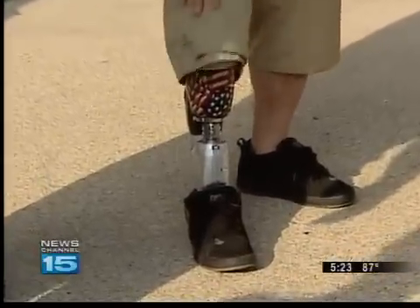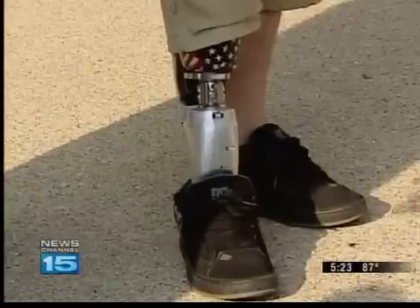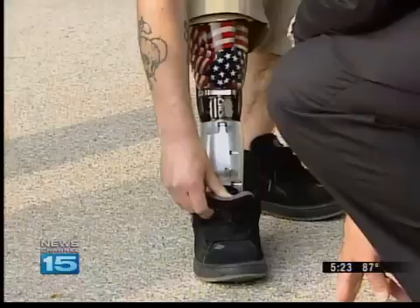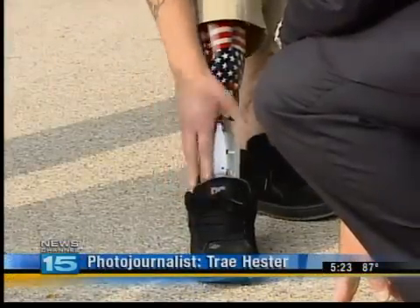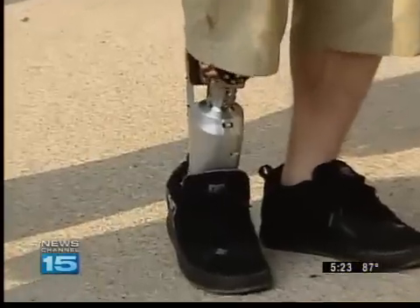In the last six years, Pedersen has had about six different prosthetic legs, but none like the Power Foot. 'This one responds to me when I walk. The slower I walk, the less power it gives me. But the faster I walk, the more it gives me. It does push off from the toes, which gives you the feeling of a more natural step.'